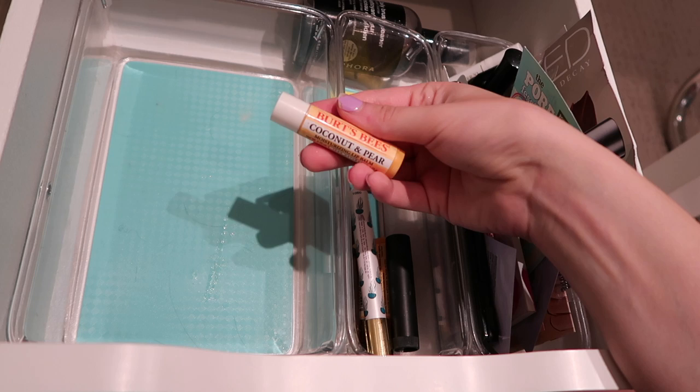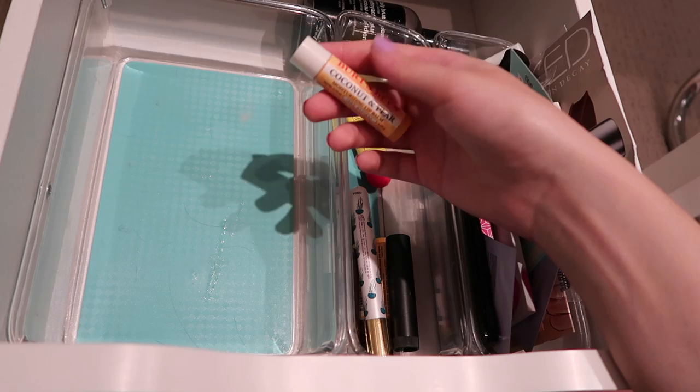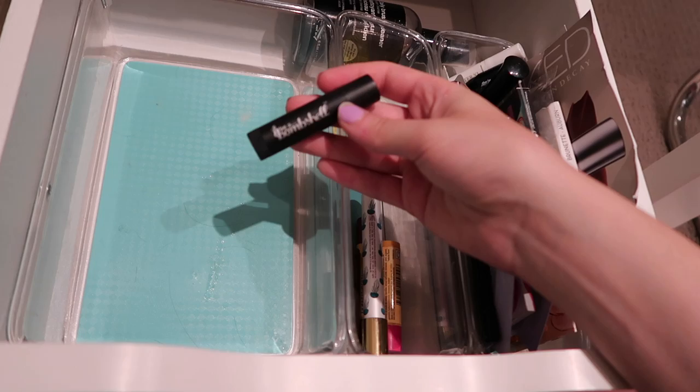Then I have this lip balm from Burt's Bees in coconut and pear. I really don't like this because it just smells like sunscreen to me, so I am going to be passing it along. Then I have this lip balm from Be A Bombshell. Be A Bombshell is a very underrated brand and I do really like this lip balm, so I am keeping it.